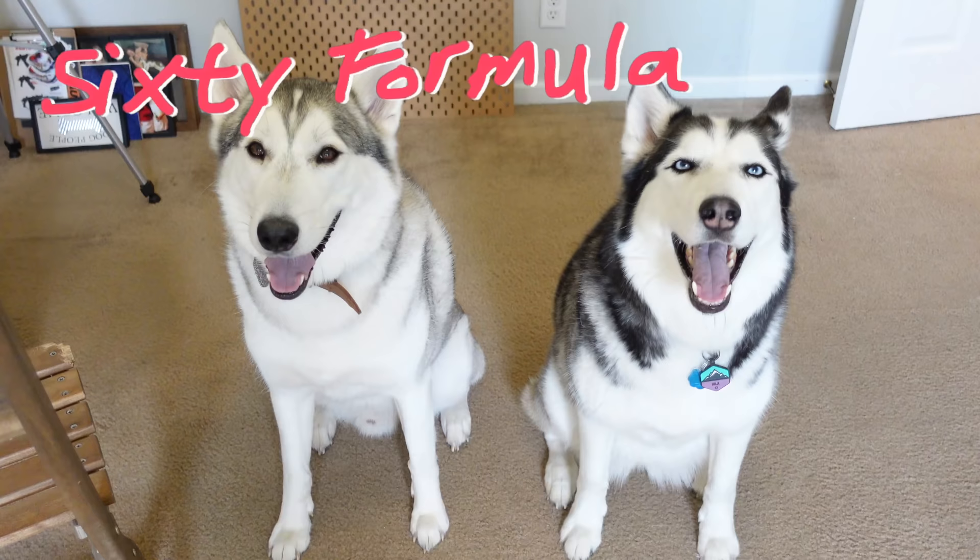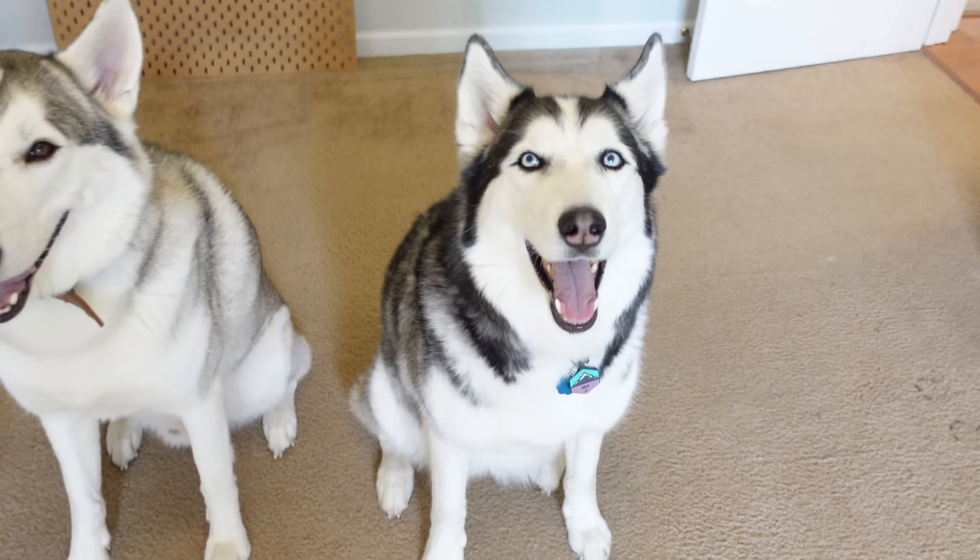Hey everybody, welcome to another episode of 60 Formula, home of the Husky community and your number one stop for everything you ever need to know about Siberian Huskies.